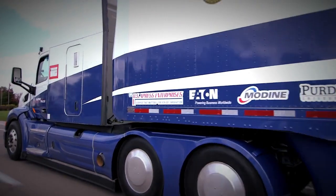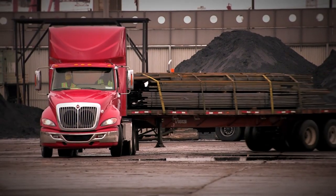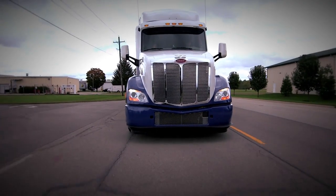From the busiest highways to our bustling ports, heavy-duty low-emissions vehicles can bring us the goods and services we rely on every day in a cleaner, more sustainable way.